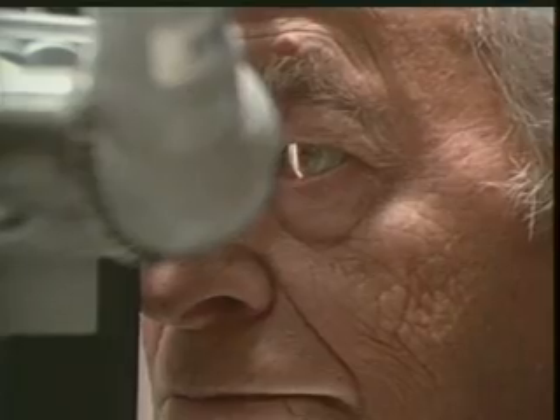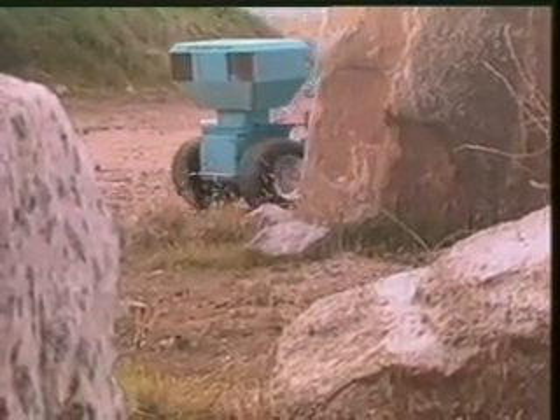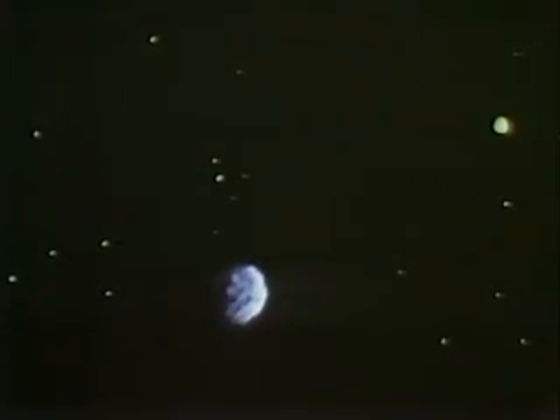Also, we examine how the technology that pinpoints a patient's best level of contrast sensitivity is also playing a part in the Mars rover missions. The system allows these small but smart vehicles to negotiate boulder fields like this one.